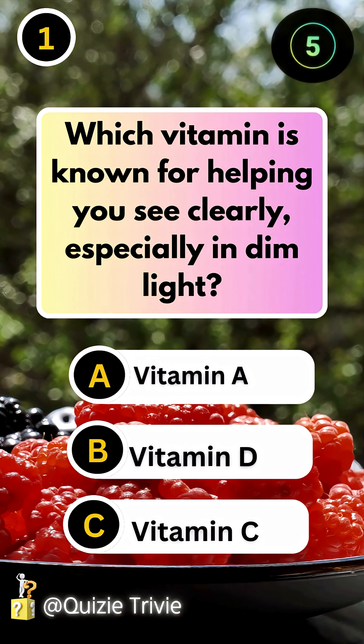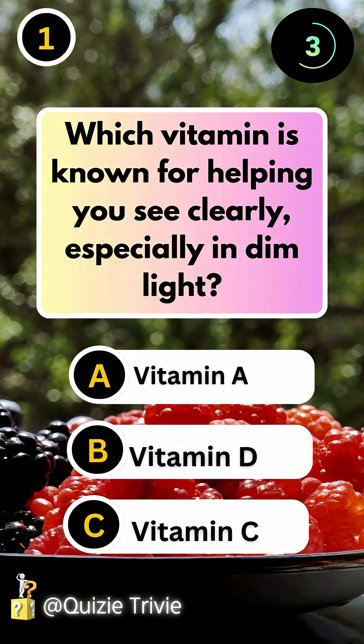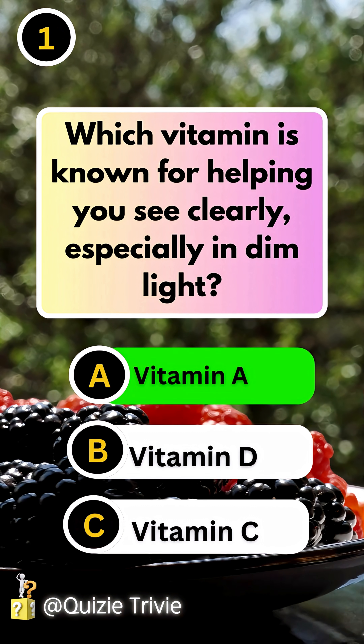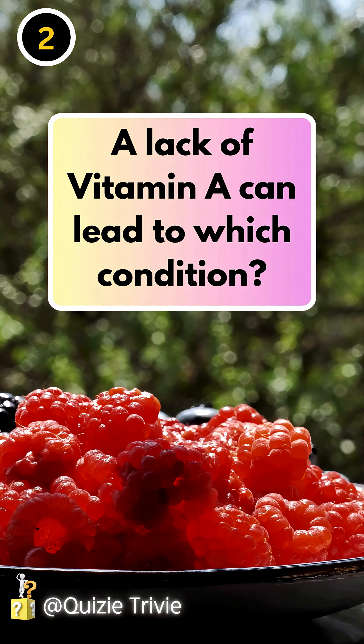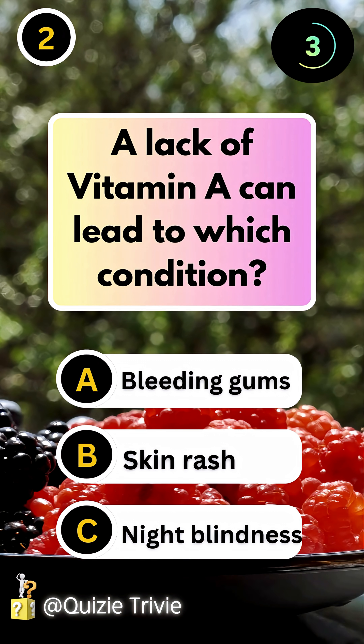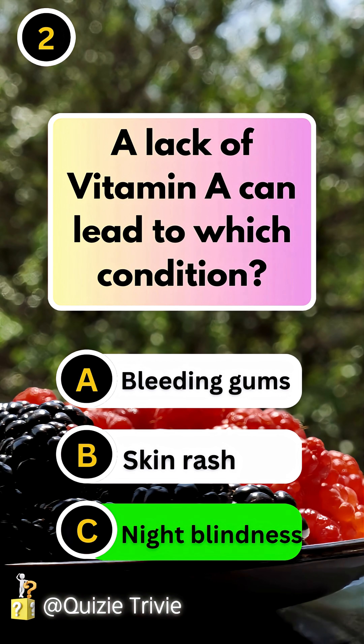Which vitamin is known for helping you see clearly, especially in dim light? Vitamin A. A lack of vitamin A can lead to which condition? Night blindness.